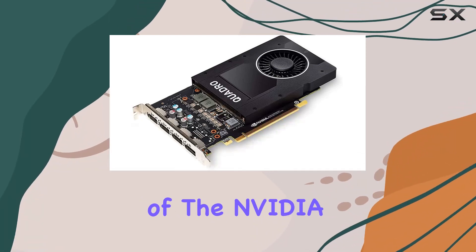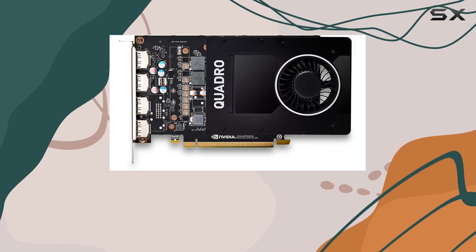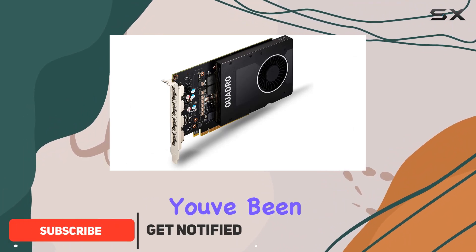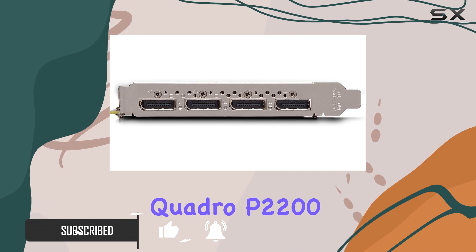Welcome to our in-depth review of the NVIDIA Quadro P2200 graphics card by PNY. If you're a professional working in 3D design, video editing, or medical imaging, this might just be the powerhouse you've been searching for. Let's dive into what makes the Quadro P2200 stand out.